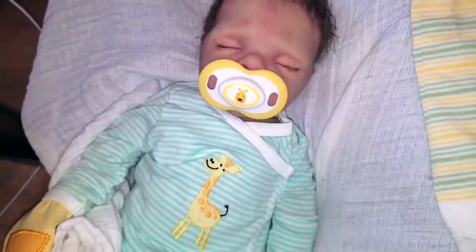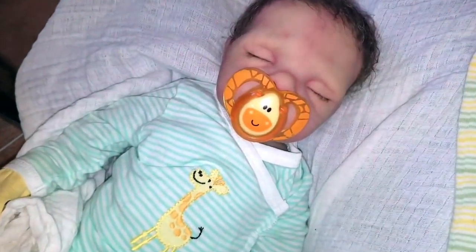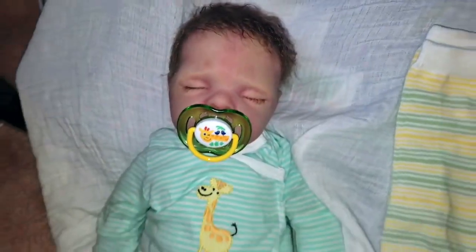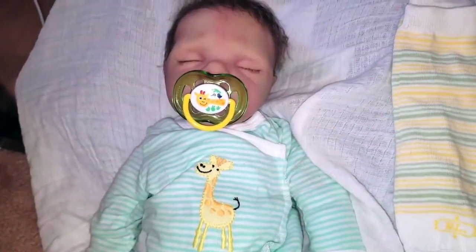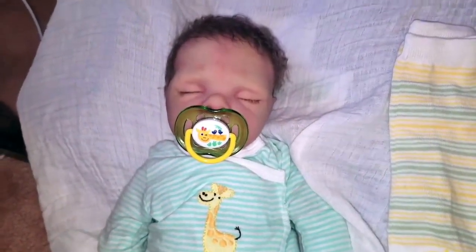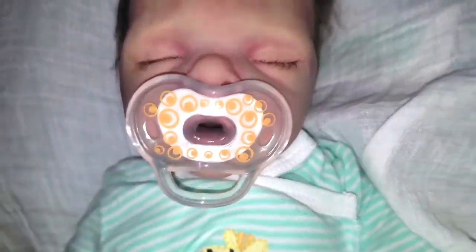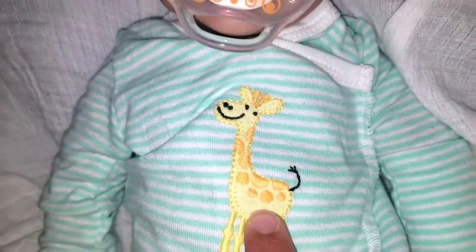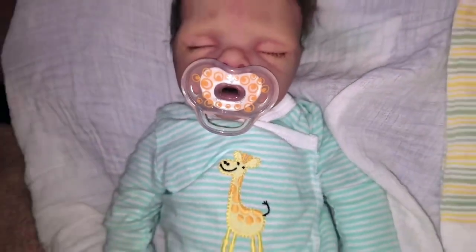That was just too funny. Not only does it look cute and you can see his little mouth, but the little dots here match the little dots on the giraffe's back. That's really cute.